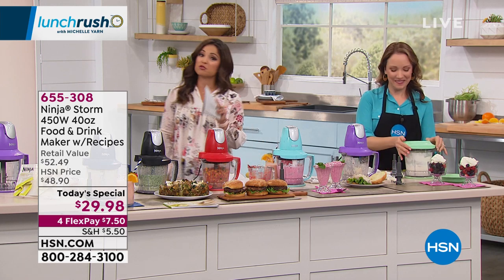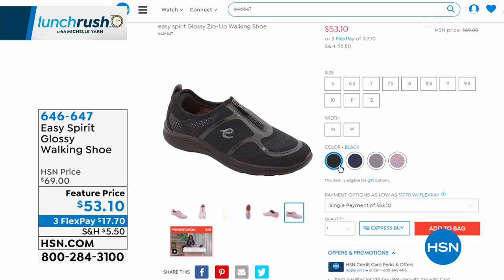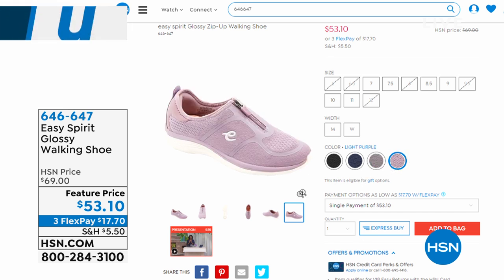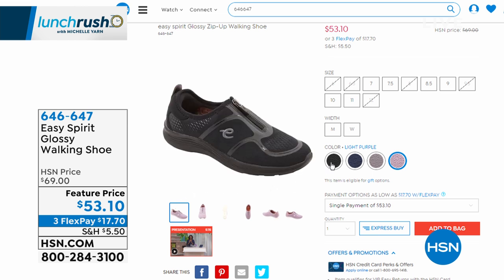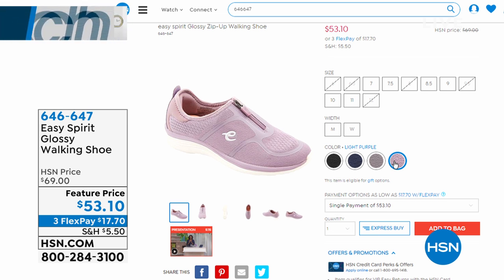Coming up on Lunch Rush: Cindy Matthews is here from Easy Spirit with the Glossy walking shoe — an easy zip-up style walking shoe with massive cushioning called E360, where your entire foot is surrounded by cushion and support. Great colors available, on three flex payments of $17.70. Medium and wide widths available because Easy Spirit is a comfort brand, giving you a custom fit for a super cute summer shoe.